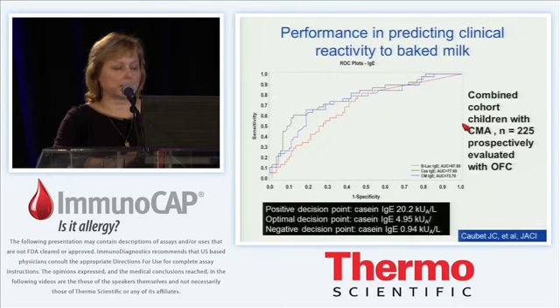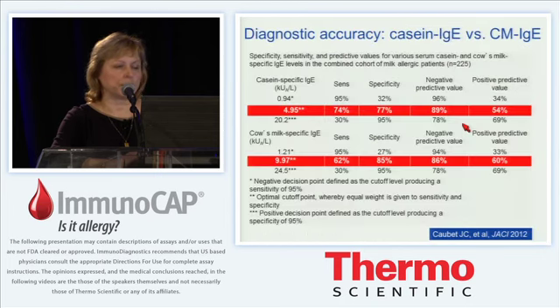We proposed a positive decision point for casein IgE of 20.2 kilounits per liter, associated with more than 90% clinical reactivity. An optimal decision point of 4.95 kilounits per liter represents the optimal clinical situation for offering a challenge. A negative decision point of 0.9 kilounits per liter means the vast majority of children will tolerate milk in the baked product. In our experience, a cut point of about 5 kilounits for casein IgE has very good negative predictive value as well as acceptable positive predictive value, and similar cut points can be derived for cow's milk-specific IgE, which are significantly higher than for casein IgE.